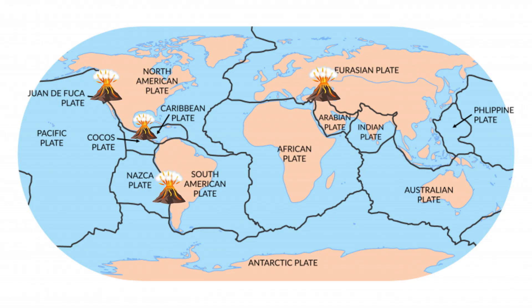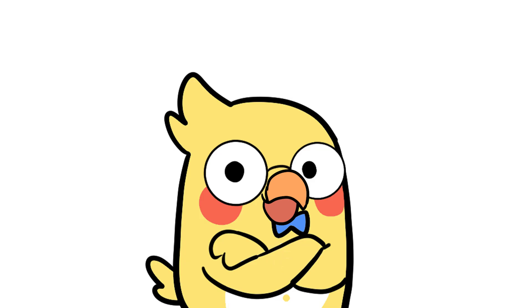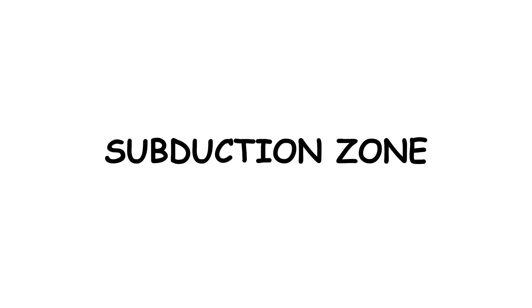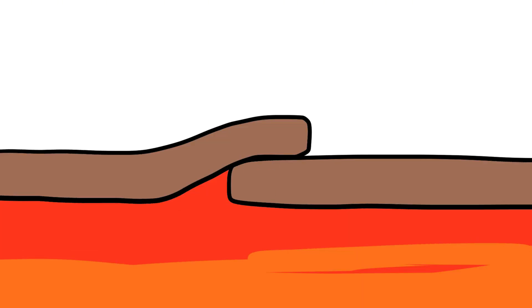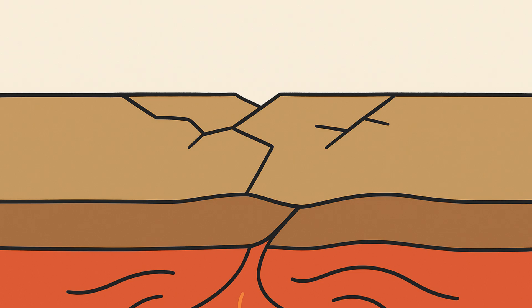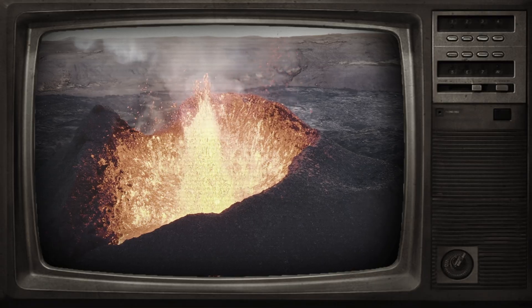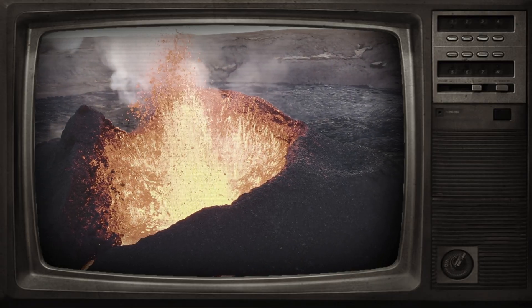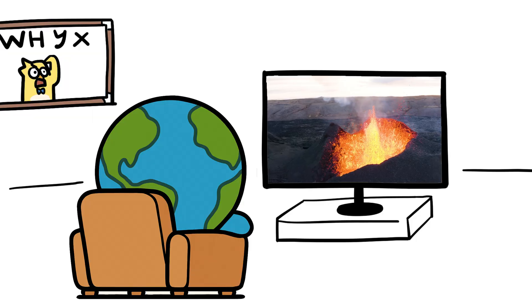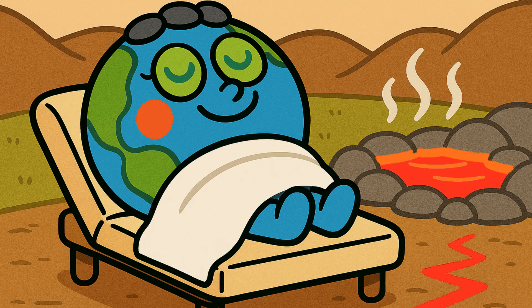Most volcanoes sit on tectonic plate boundaries — places where the earth's crust is shifting. There are a few types of plate interactions that cause eruptions. Subduction zones: one plate slides under another, melting into magma — for example, the Pacific Ring of Fire: Japan, Indonesia, Chile. Rift zones: plates pull apart, creating space for magma to rise — example, East Africa. Hot spots: not a fault line, but a random weak spot where magma rises from deep within the mantle — example, Hawaii. In short, volcanoes are earth's way of relieving stress. It's like the planet needs a spa day, with lava.